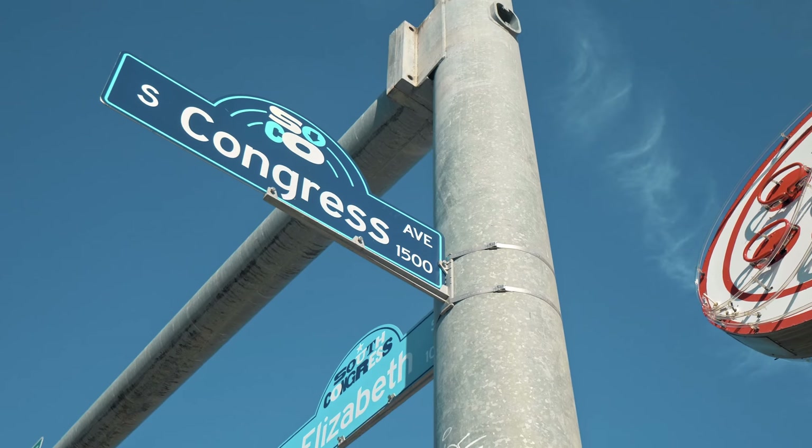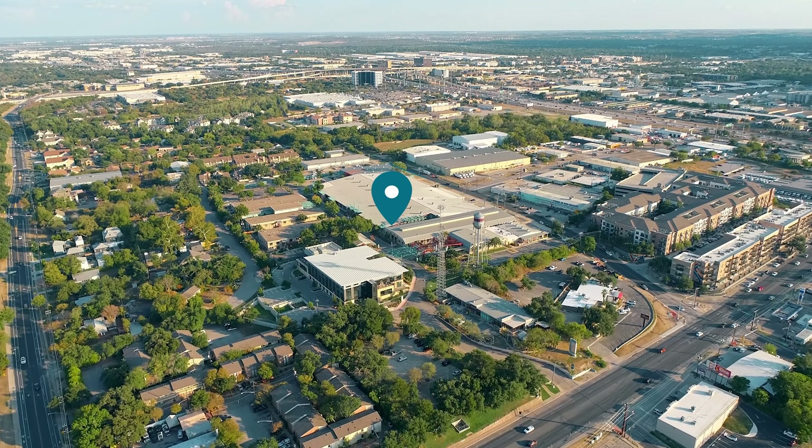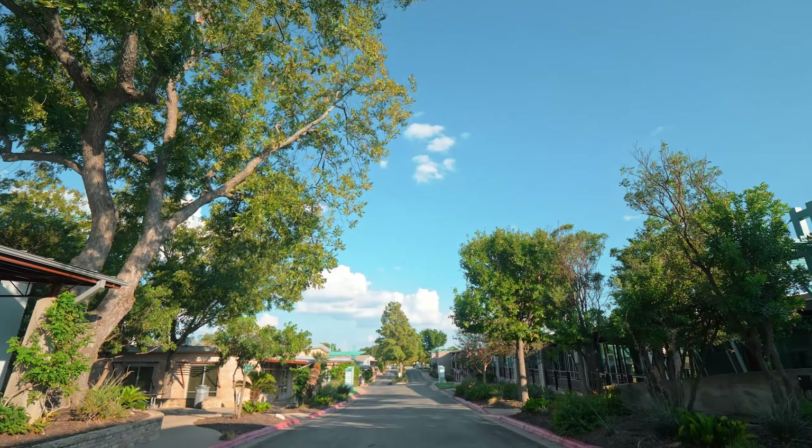Just five minutes from Austin's iconic SoCo district, Penfield is conveniently located in a sought-after 78704 neighborhood, easily accessible by multiple modes of transportation. With lush landscaping and ample outdoor spaces that blend seamlessly into workspace, it's a perfect blend of work and relaxation.